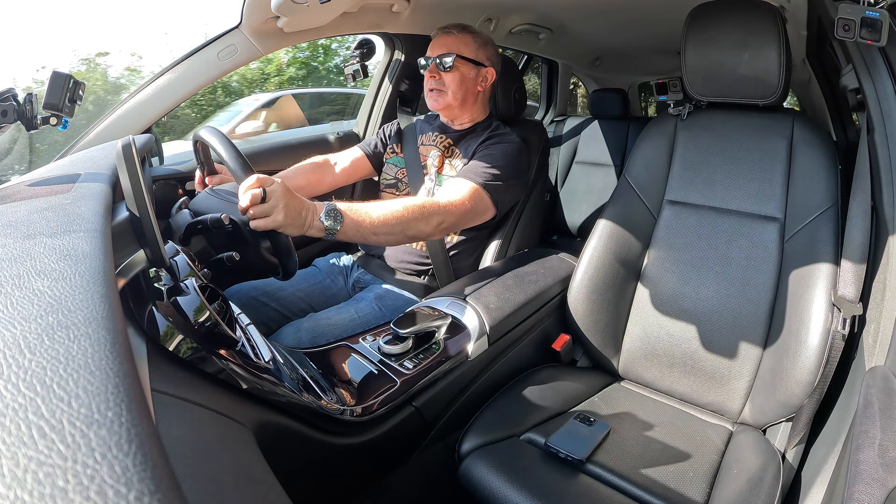Nice finish though — piano black insets in the door cards. The front central armrest has storage space in it, and it's nice. The seats are lovely, nice and comfortable. Steering's good.